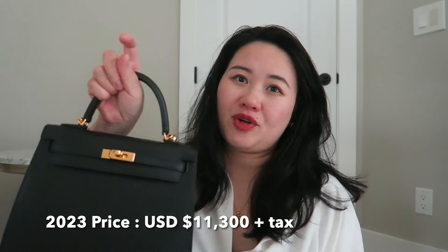When she bought it, the price of the Sellier Epsom Kelly 25 was $10,600 US dollars. I'll try to leave the current price on screen for reference. In terms of retail price, this is definitely cheaper than my Birkin 30 Barenia Faubourg leather handbag. However, if I have a bag I don't use, I'd rather get something I do use — and the market price for a Kelly 25 isn't necessarily cheaper than a Birkin 30 in Barenia leather.